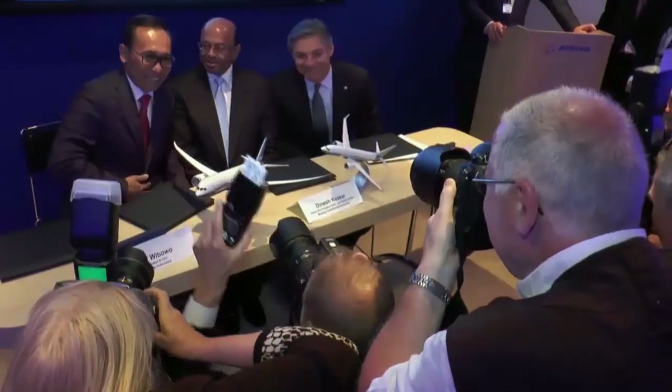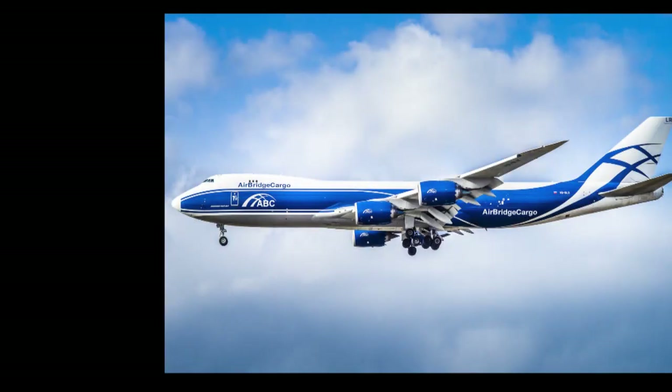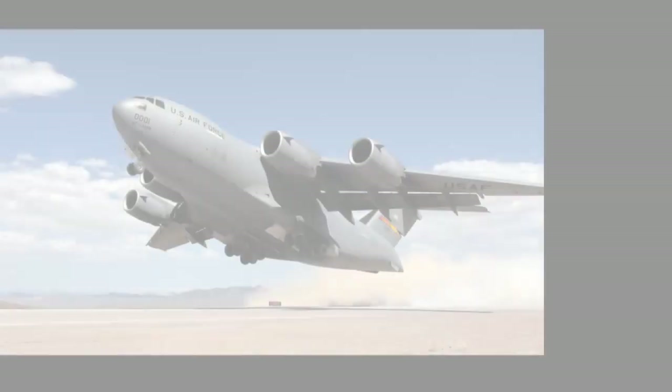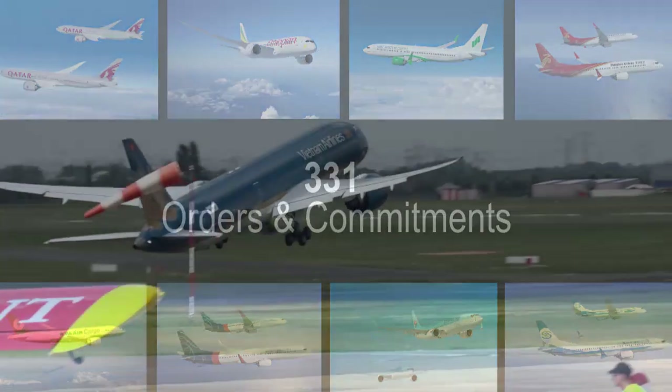Cameras captured a great week for Boeing in orders and commitments. Just a few highlights: Aircap announced an order for 100 737 MAX 8s; Garuda Indonesia made a commitment for 30 787-9 Dreamliners and 30 737 MAX 8s; Volga Nyepa agreed to expand its fleet with 20 747-8 freighters; and for Boeing Defense, Space and Security, Qatar Armed Forces ordered four Boeing C-17s. Overall for the week, Boeing had 331 orders and commitments for commercial airplanes.